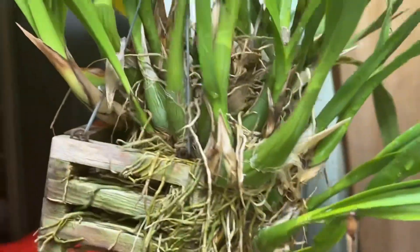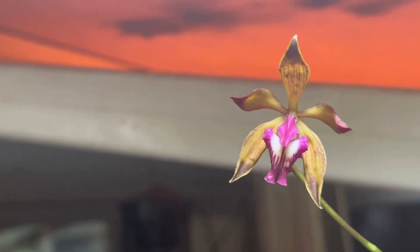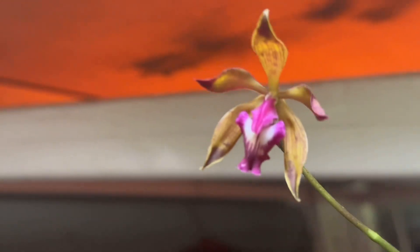This is my Encyclia piccata that I got from Florida Sun Coast Orchids, and it put out all these new growths but it only gave me one spike, and that one spike gave me one flower. That is a very fragrant flower. This is an Encyclia piccata.